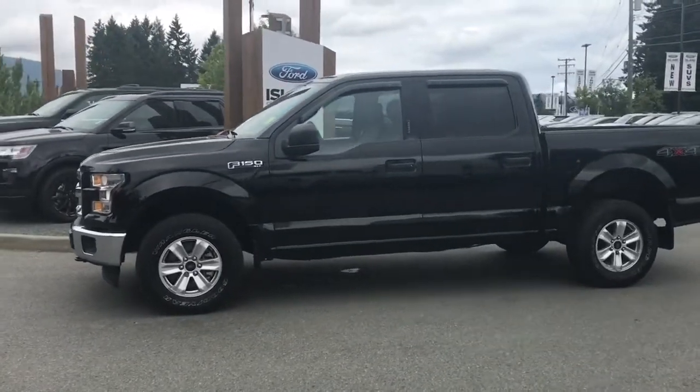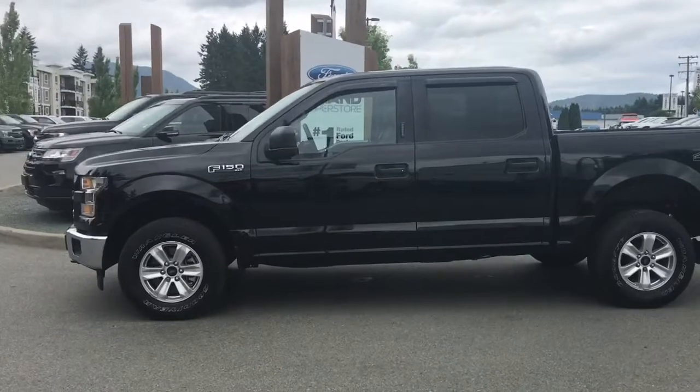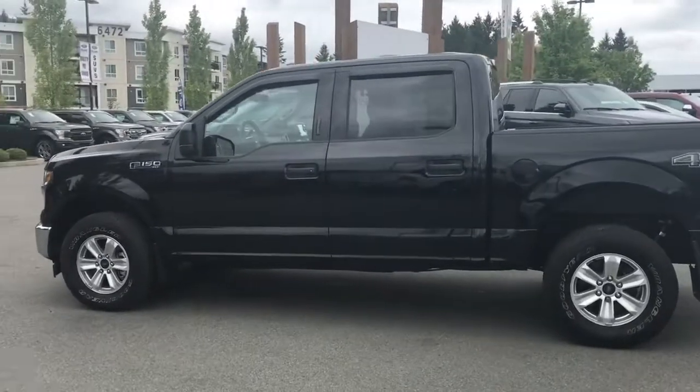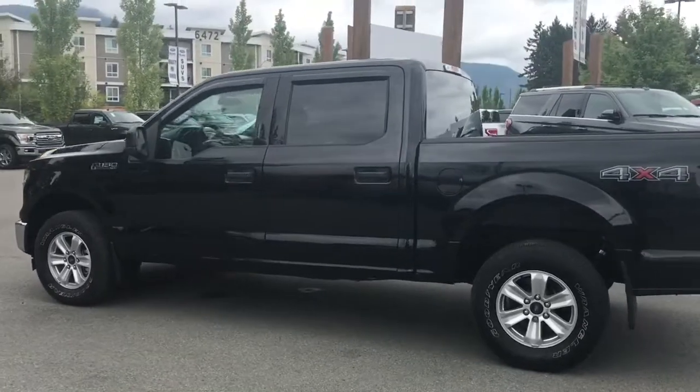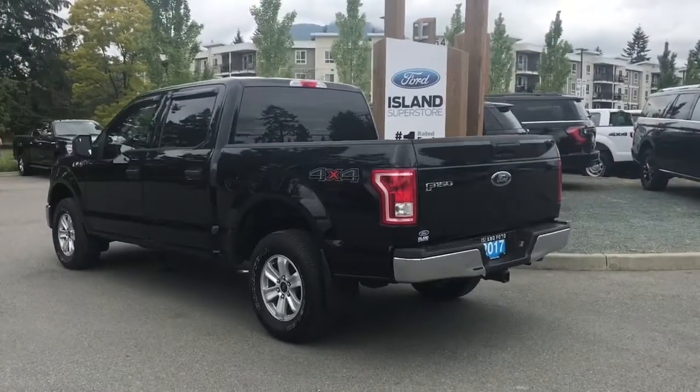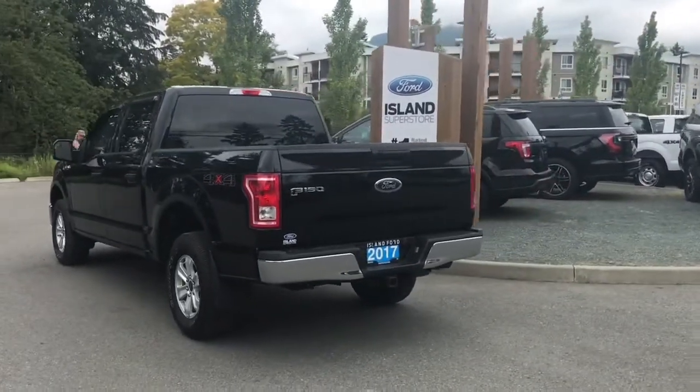Today we're looking at a 2017 F-150 XLT in shadow black. It has grey cloth interior seating for six, four doors and a five and a half foot box. It is a 5 litre V8. It's a 4x4 and it also has a trailer tow package as well as backup camera.